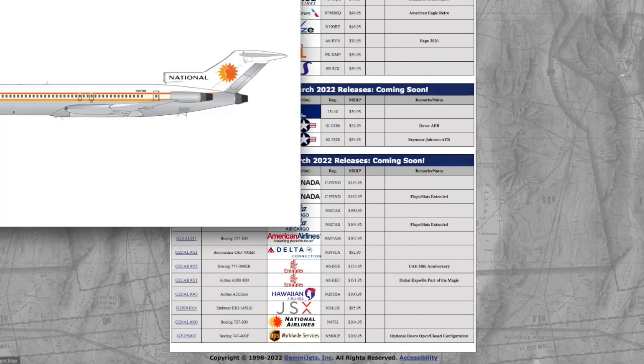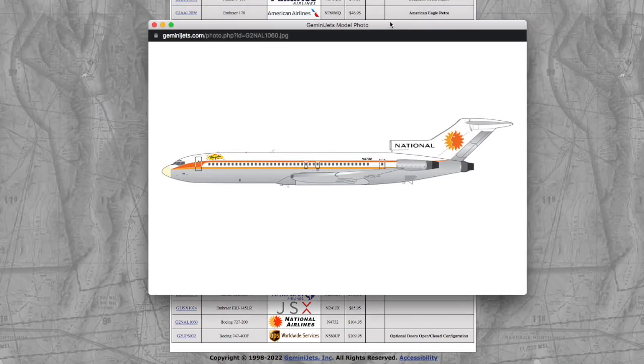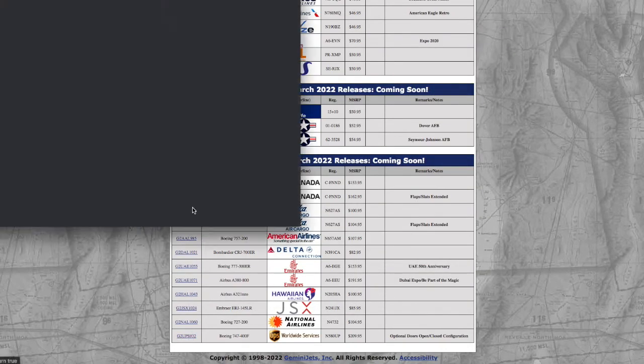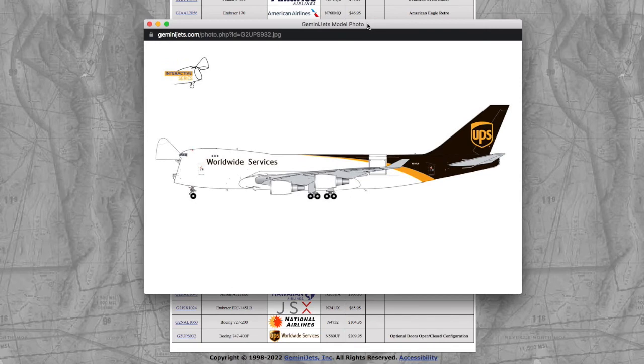Here we have a National 727-200. Registration is N4732, and it's $104.95. And moving on to the last 1-200 model of this release, we have a UPS 747-400. Registration is N580UP.